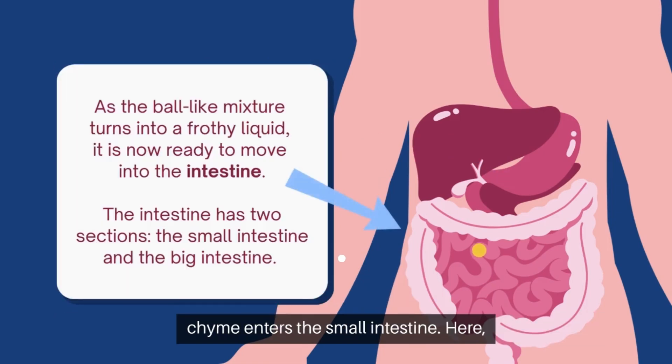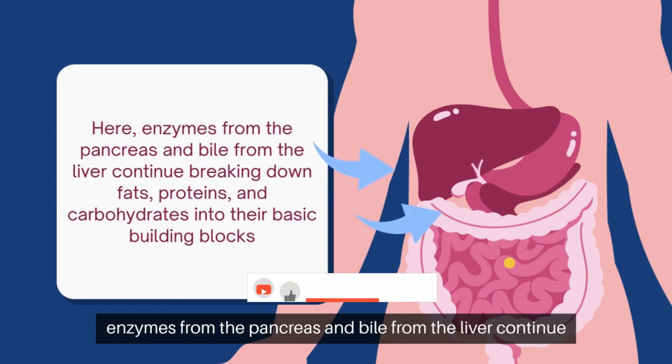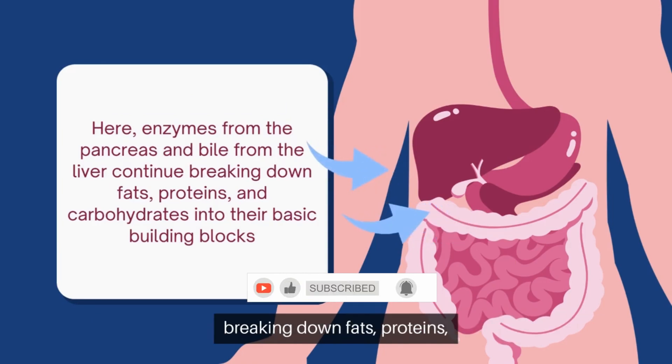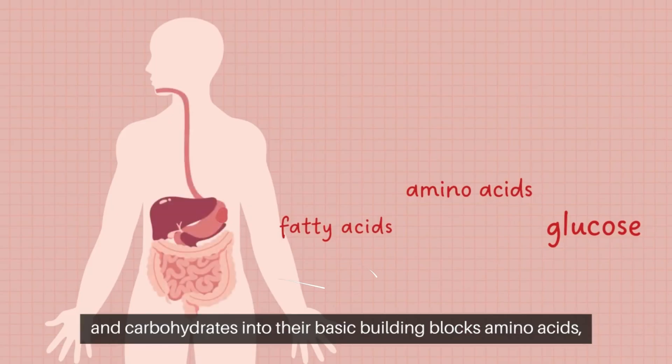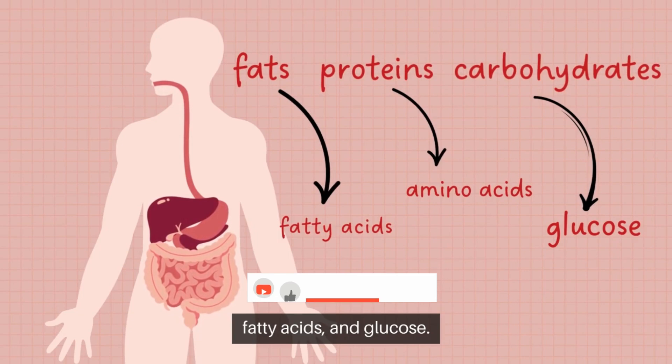Next, chyme enters the small intestine. Here, enzymes from the pancreas and bile from the liver continue breaking down fats, proteins, and carbohydrates into their basic building blocks: amino acids, fatty acids, and glucose.